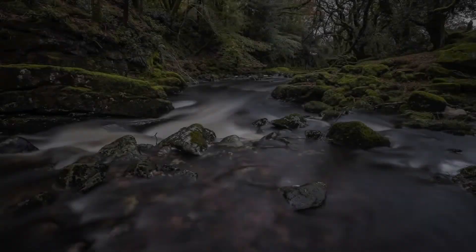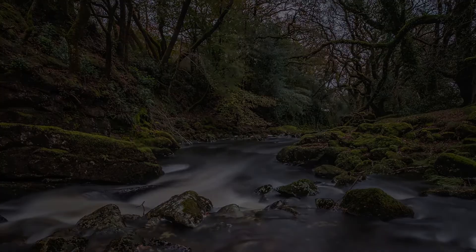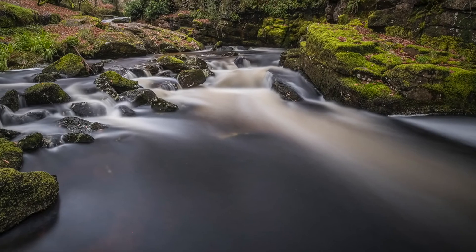We're going to head off walking up this way to see what else is up there and what else we can get.